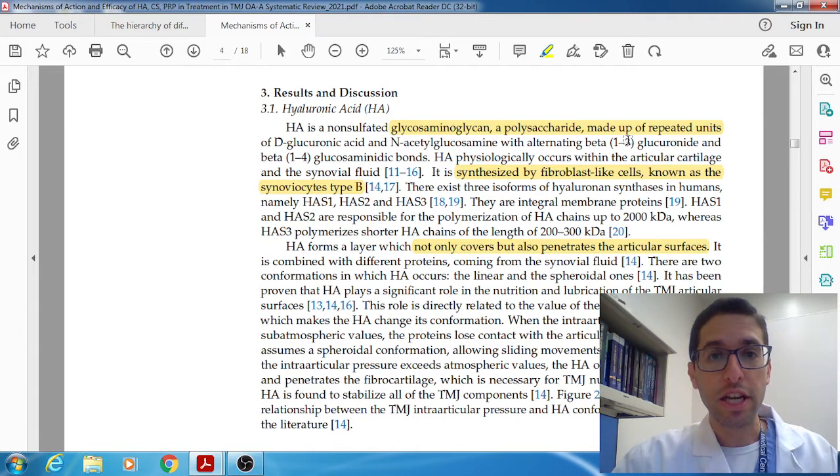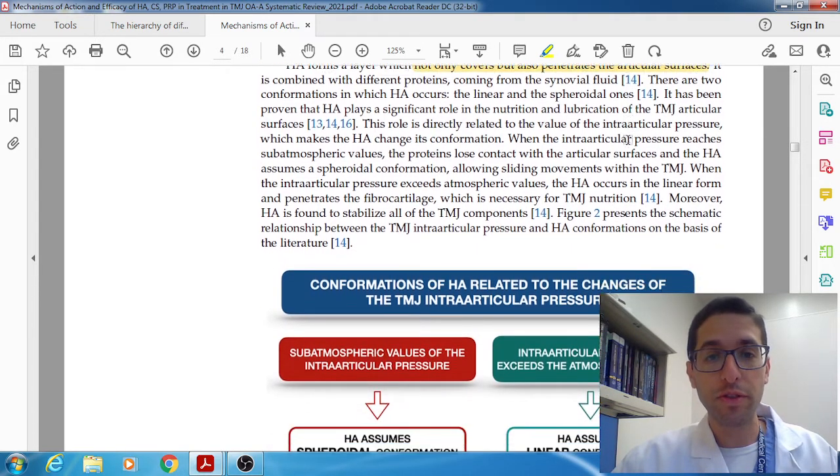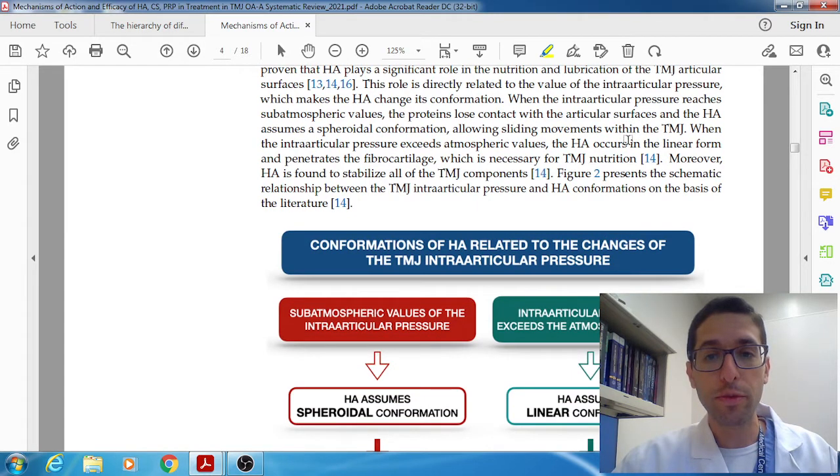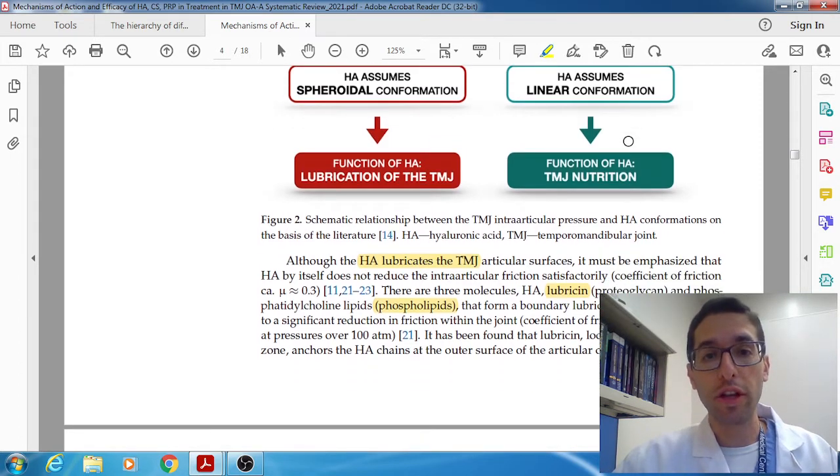Hyaluronic acid is a glycosaminoglycan, which is a polysaccharide of repeating chains. It's principally involved with viscosity — so it lubricates the joint, decreases friction, and helps the joint survive the constant pounding that a joint is known to take. Hyaluronic acid is synthesized by the synoviocytes type B and it forms a layer. It not only covers the joint but also penetrates the articular surfaces. Interestingly, it responds to pressure — in subatmospheric pressure it assumes a spheroidal conformation, and above atmospheric pressure it changes to a linear form. HA is not the only molecule involved with lubrication; along with lubricin and phospholipids, all three are involved in lubricating the joint.